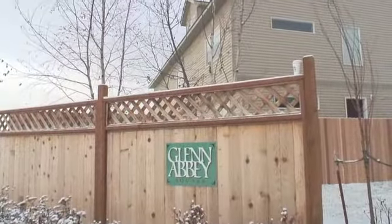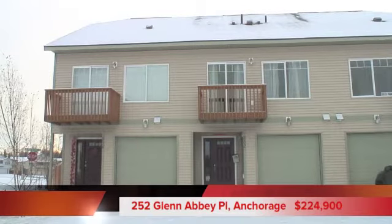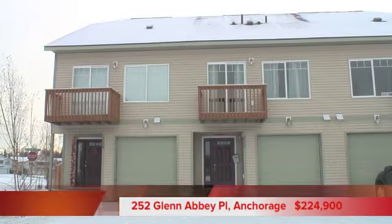Hi, thanks for joining me. Today I'm going to take you on a quick tour of a beautiful three-story townhome in Glen Abbey Square in East Anchorage. This three-story townhome is new construction built by Cody Homes, and it's approximately 1,500 square feet.